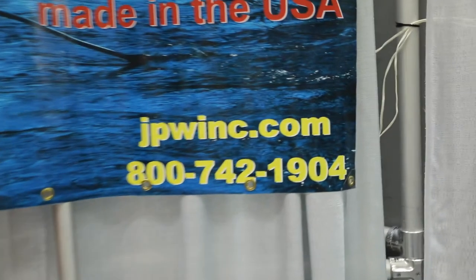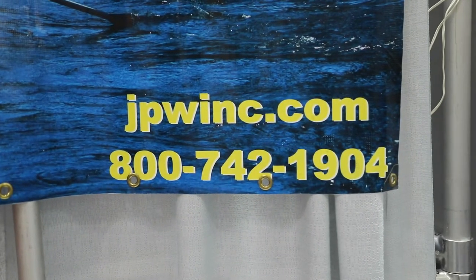For more information, feel free to go to our website at www.jpwinc.com. Our phone number and website are also at the bottom of the banner.